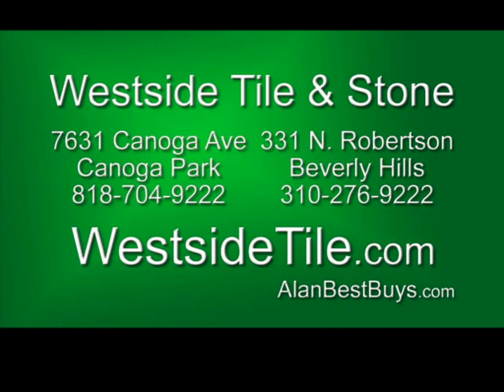7631 Canoga Avenue in Canoga Park; 331 North Robertson, Beverly Hills. Westsidetile.com.